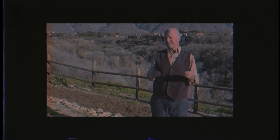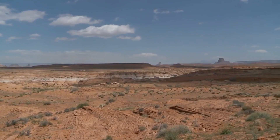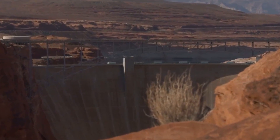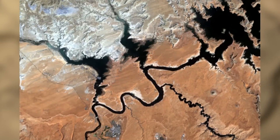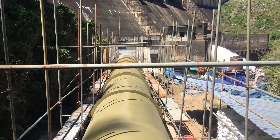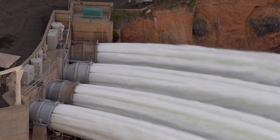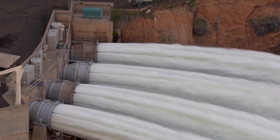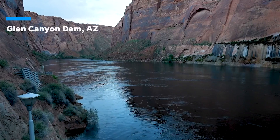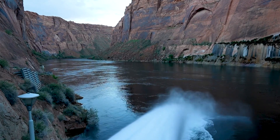The environmental impact of the dam's operational challenges is profound. The river ecosystem, dependent on regulated flows for habitat stability and sediment transport, faces an uncertain future if the dam cannot function effectively. Environmental groups argue for a reassessment of dam operations to align more closely with ecological needs, suggesting that adaptive management strategies could mitigate some of the negative impacts on river health. Experts are exploring innovative solutions, including re-engineering the dam's water release mechanisms to adapt to lower water levels without inducing cavitation, and using advanced modeling and real-time data analytics to better predict and manage flow rates.